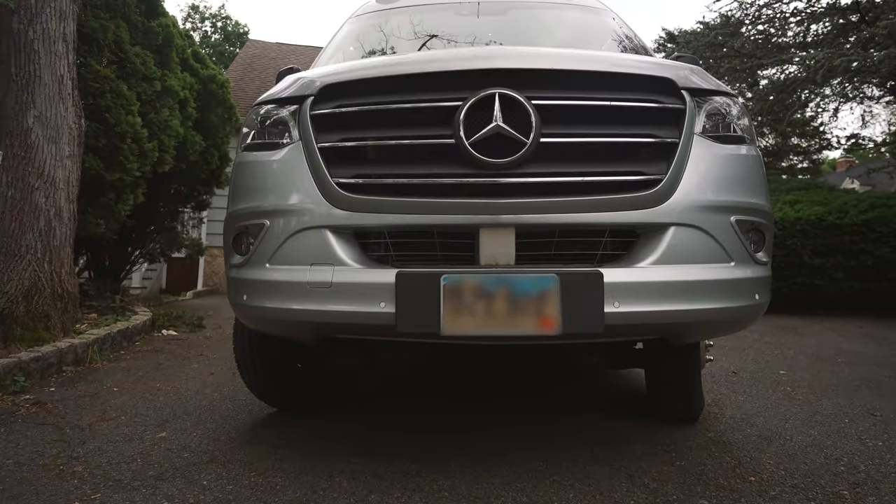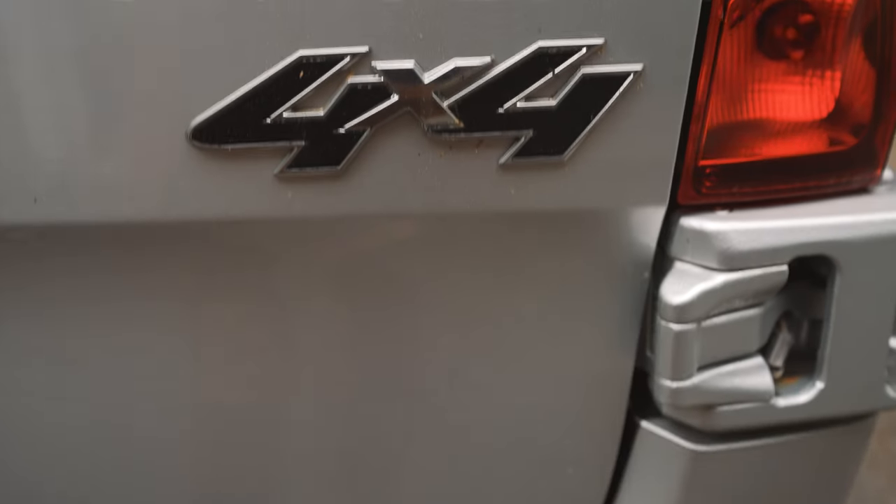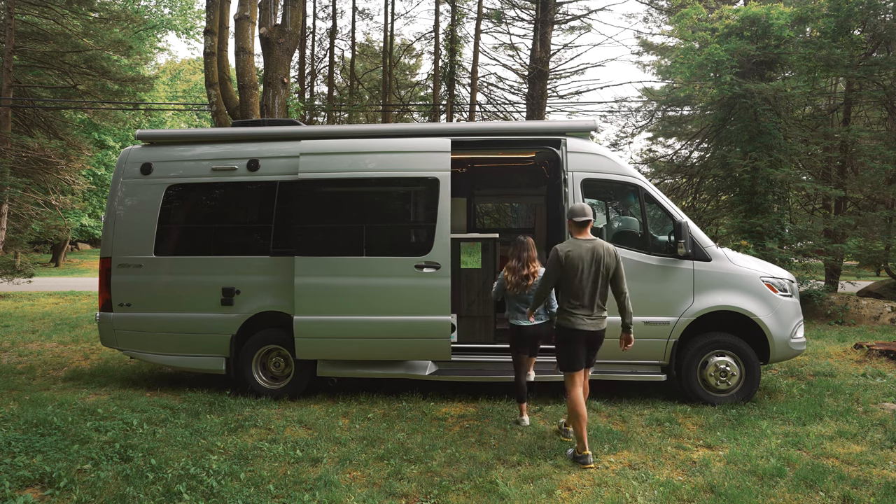In this video, we're going to show you our new home on wheels. This is our 2020 Winnebago 170A 4x4. This has everything a family of three could need on the road, so let's get into it.